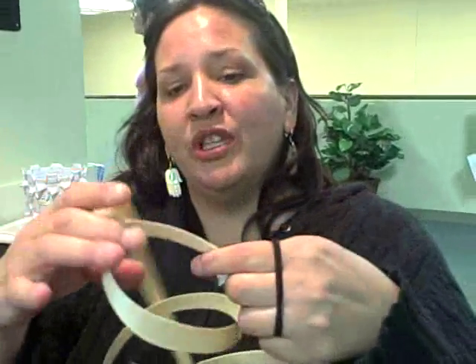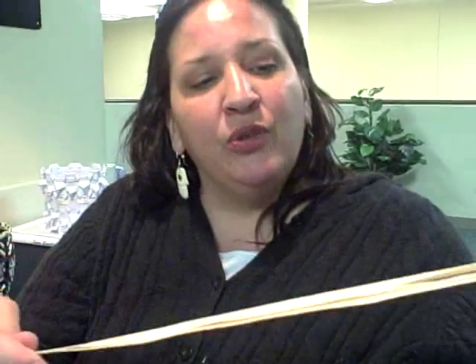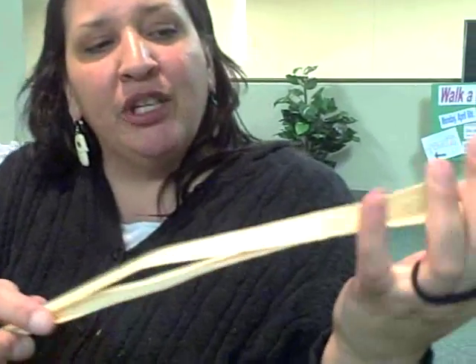What I do with this growth ring after I cut down the tree is we pound the growth rings off. We take the back side of an axe and pound on it from one end of the log to the other and the growth rings begin to release. This is one growth ring that we released from the log, and then what I do to get my basket material is I split it.